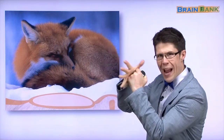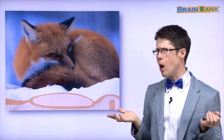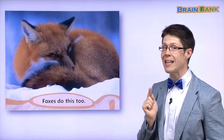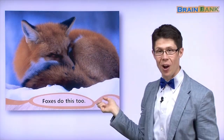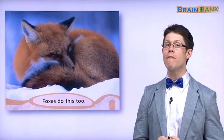Orange fur and a furry tail. And just like the squirrel, the fox wraps his tail around himself. The tail is wrapped around his body. Why? To keep warm. Yes! Foxes do this too. The fox wraps its tail around its body. Good idea, fox! And that is the end of part one of fur.